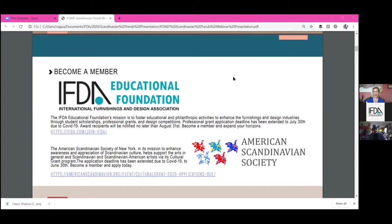The American Scandinavian Society has also extended their grants for cultural arts. If you do have a Scandinavian background in the arts, it's an excellent opportunity to promote your work, receive the award, and fund a project you're working on.